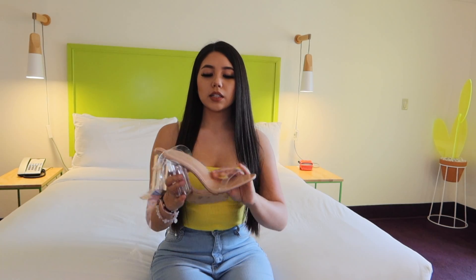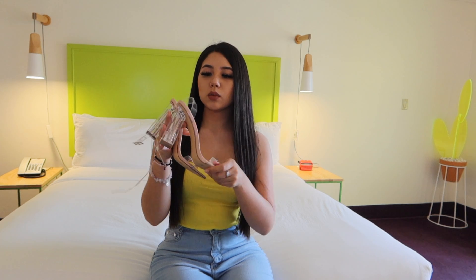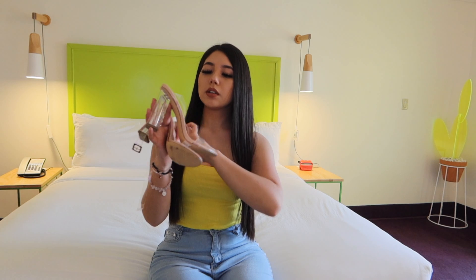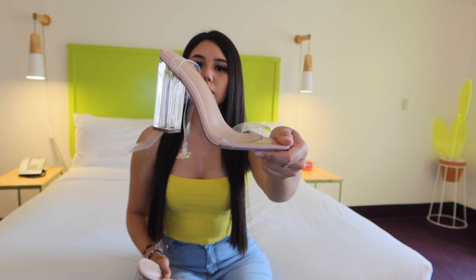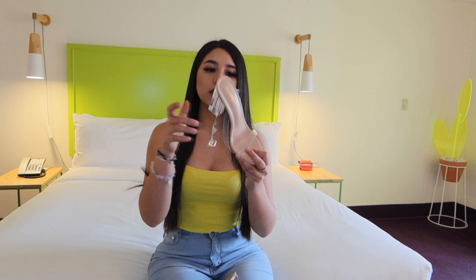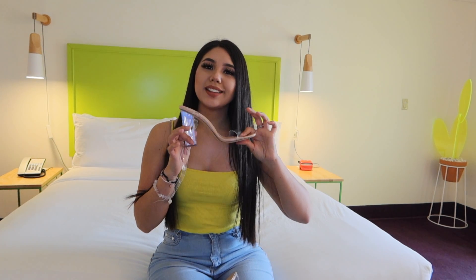Lastly, I got these clear heels. I've been wanting these for a while, and I finally found the cutest, most perfect ones on Fashion Nova. Look at them, guys — I got these in a size 8, and they can be paired with literally anything. They match with everything, so that is amazing. I love them.